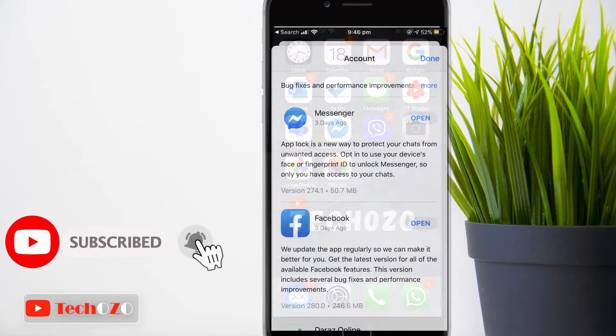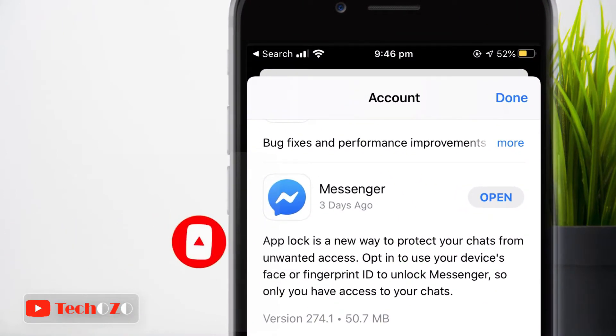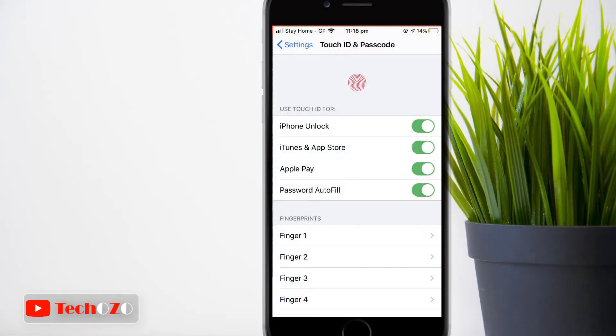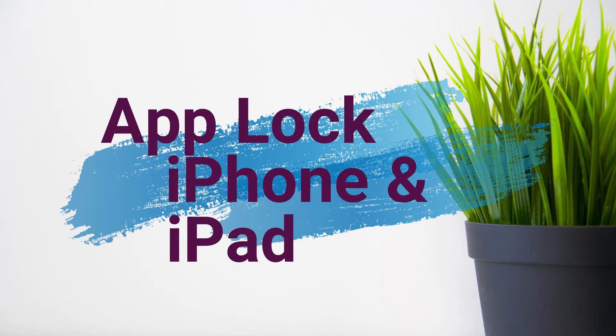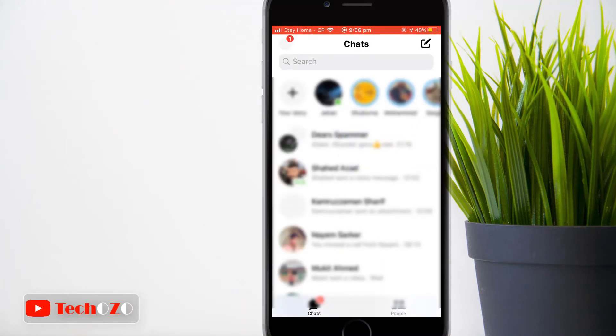Facebook Messenger is introducing a new feature technically called App Lock for your iPhone or iPad. Keep in mind that you have to set up your face or fingerprint and passcode on your mobile device before App Lock can work. Here's how to enable App Lock on your mobile device.